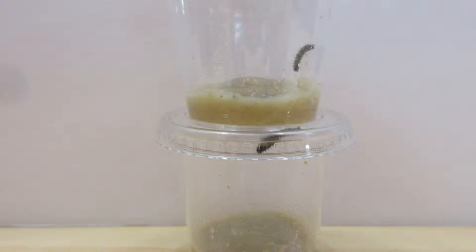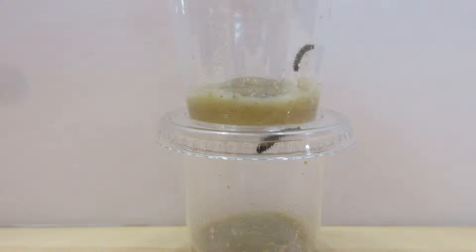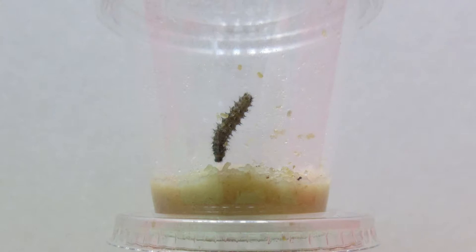Here are the Painted Lady caterpillars. At the conservatory they started out as eggs only as big as the tip of a pin. They grow really fast because their lifespan is only two to four weeks, so the complete metamorphosis only takes about seven days.